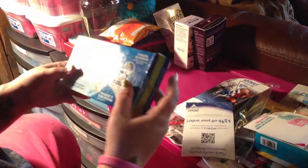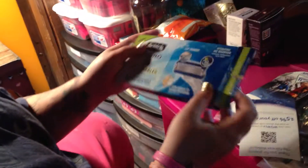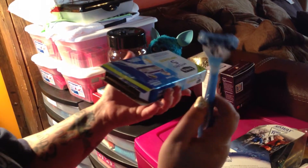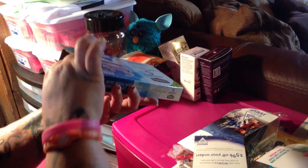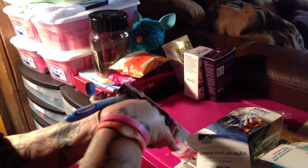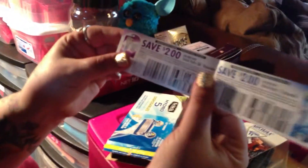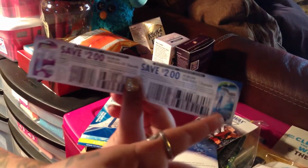I received a razor — this is one of the ones from Walmart, the Schick Hydro 5 disposable razor. That's the razor it came with, and it came with two coupons down in the box: two dollars off the Hydro Silk, and two dollars off the men's disposable. So that wasn't bad.